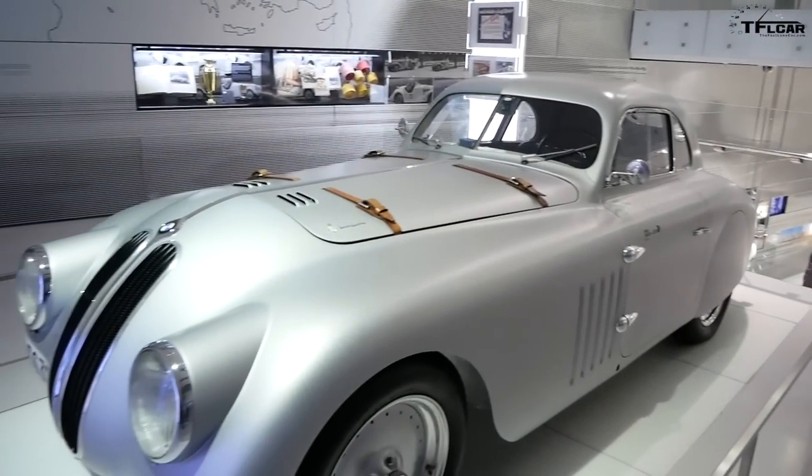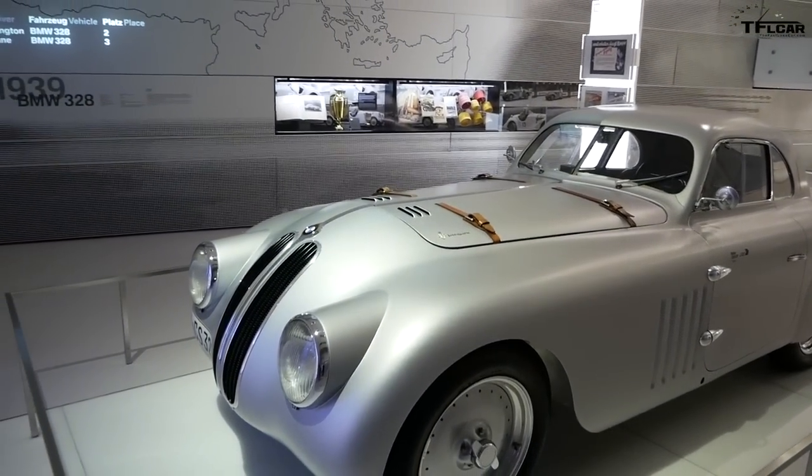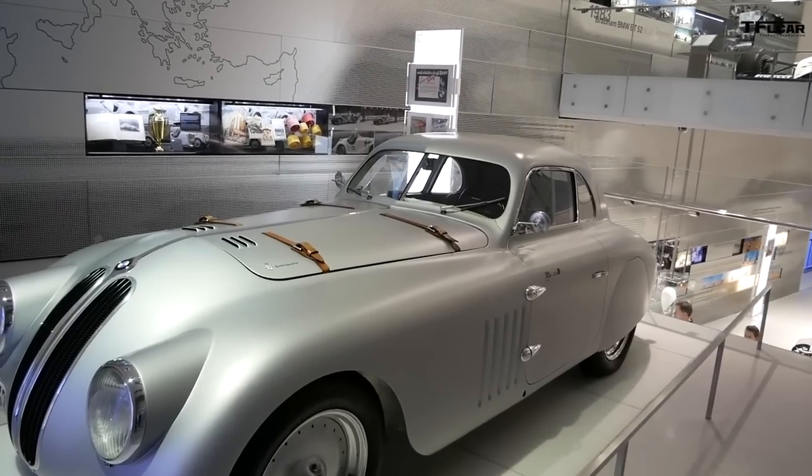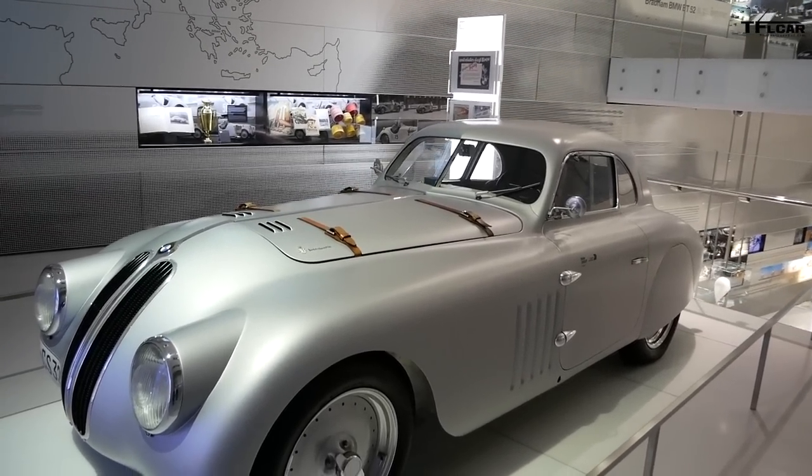The museum is set up in themed houses rather than in chronological order from 1916 to today. We show the core values and strengths of the company. For example, here it's motorsports, and before we had lightweight construction, there's a house of design, and one house of the brand with the model ranges.